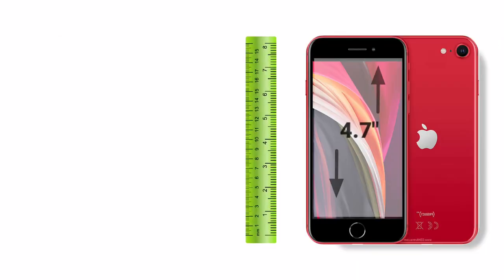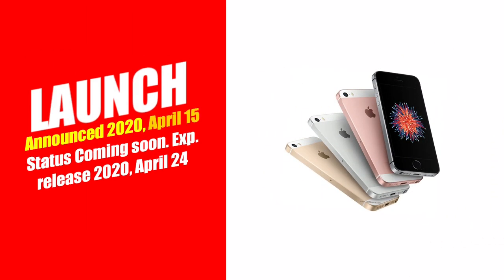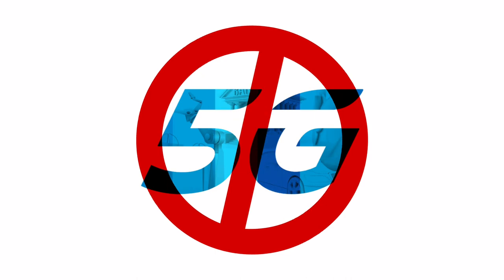The iPhone's display size is 4.7 inches and the resolution is 750 x 1334. The phone will be available in all global markets, with a release date of April 15, 2020. You should know that there is no 5G support with this iPhone SE.